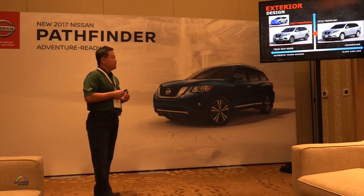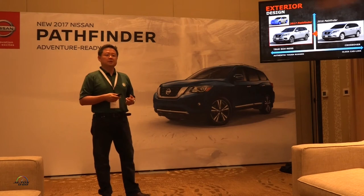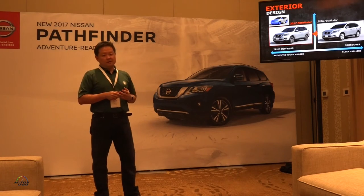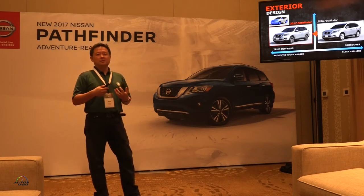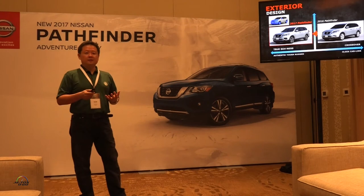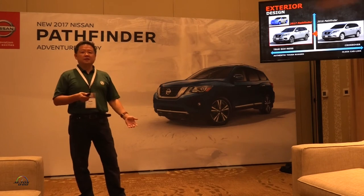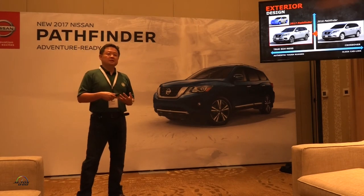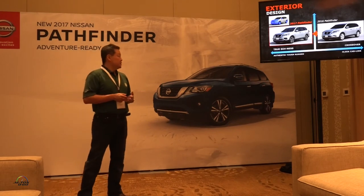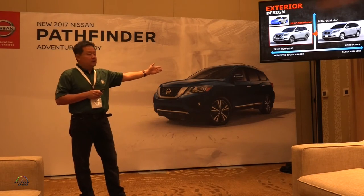When you see the design evolution from the outgoing to the new Pathfinder, you see the vehicle on the right is handsome and stylish, but maybe a little too much crossover. We actually heard from quite a few female customers: 'I love the Pathfinder, but can you make it more masculine, more SUV? That's why I bought this vehicle.' We listen to the voice of the key customers — we don't plan the vehicle for ourselves. We're taking it from a sleek, car-like styling to a more authentic, tough, and rugged direction.